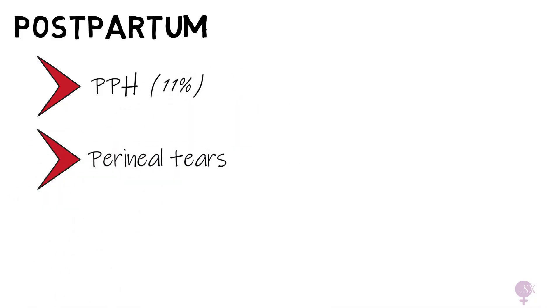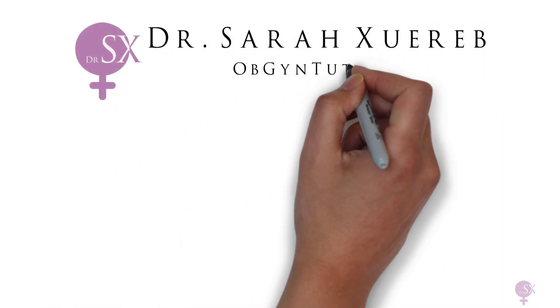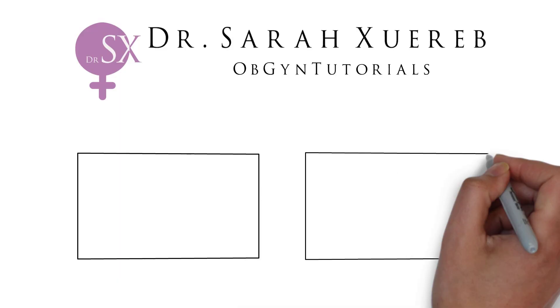These are all last resort manoeuvres and are associated with severe morbidity and mortality. Once you've gotten over dealing with the trauma of shoulder dystocia, it's not over — you need to look out for associated complications. Postpartum haemorrhage occurs in 11% of cases, perineal tears in 3.8% of cases, and due to excessive traction on the baby, there is also a risk of brachial plexus injuries, which should be appropriately checked for. If you found this helpful, hit like, subscribe, and share with anyone studying obstetrics or preparing for exams.